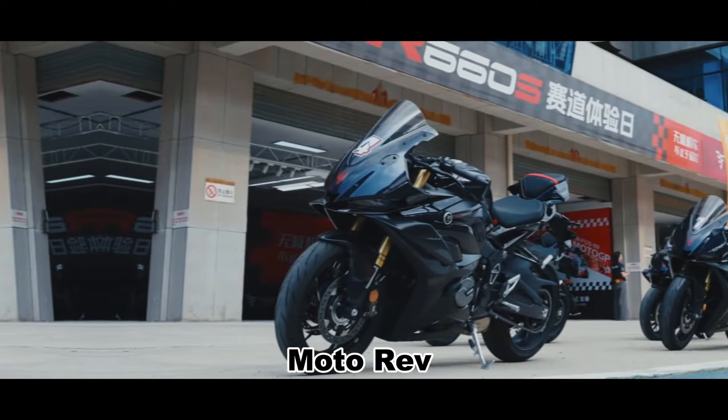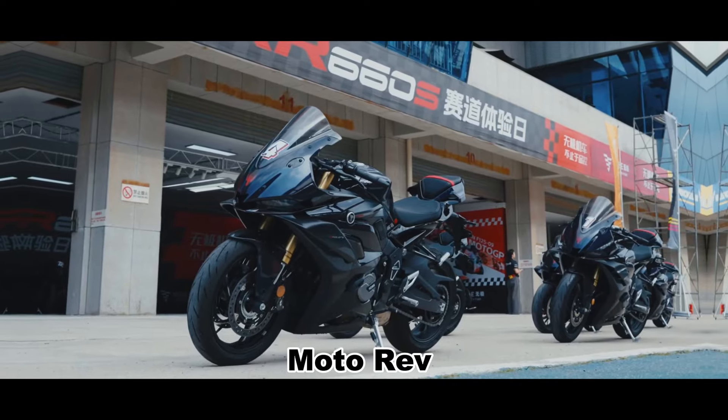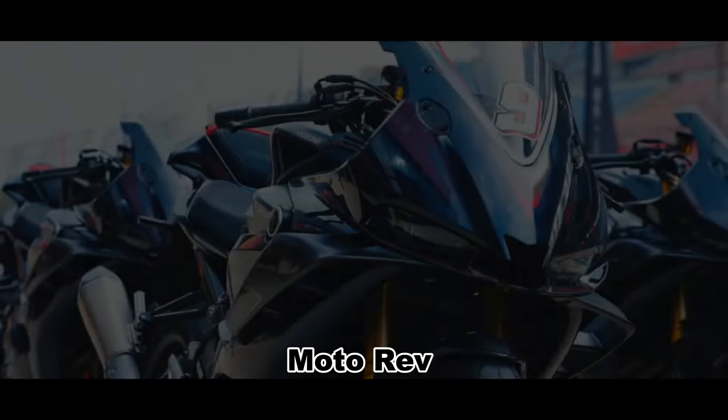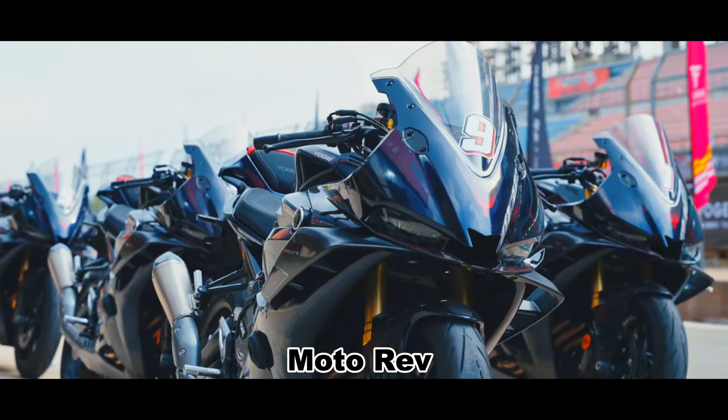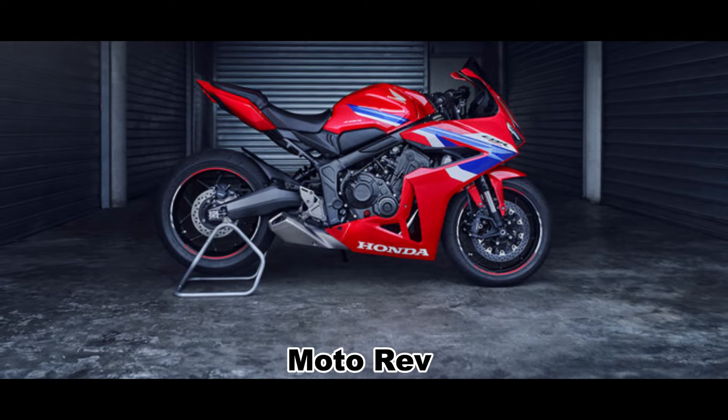So let's take a look at the performance of the RR660S. The new bike is priced at 37,666 yuan, or around $5,500, which is much more affordable than the CBR.